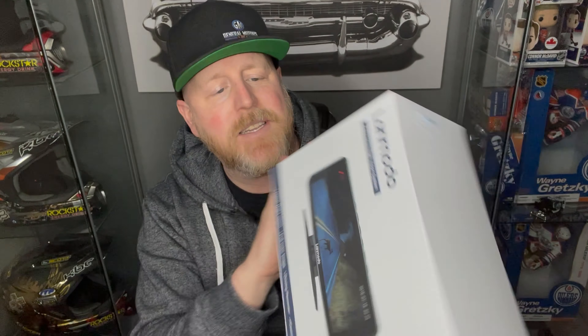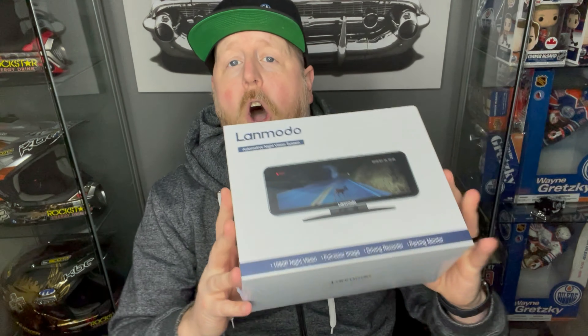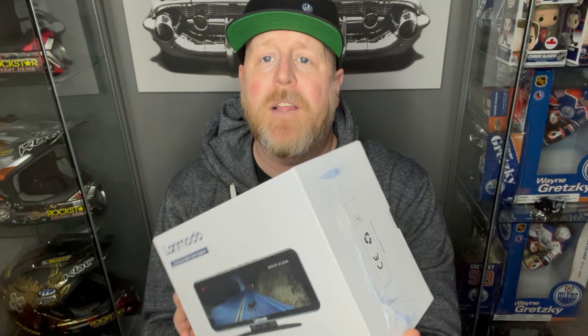I am switching gears on the channel for today's video — this is going to be a product review. I'm not talking necessarily about GMC Sierra or Chevy Silverado news, tips or tricks, but I am talking about a product you can use within your GMC Sierra or Chevy Silverado, especially if you live in a rural area or drive in inclement weather or on the highway a lot. What I have for you today is a product sent my way by a company called LandMoto — the LandMoto Vast M1 Automotive Night Vision System. There's a lot of cool stuff I want to show you today. We're going to start off with a little unboxing, show you what you get, and then show you how it works.